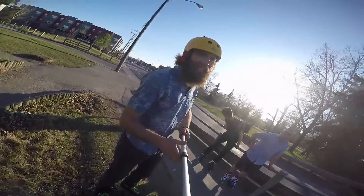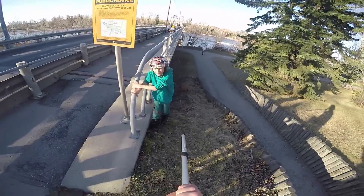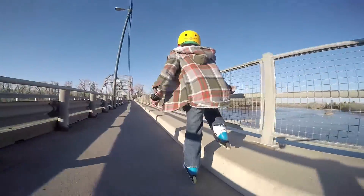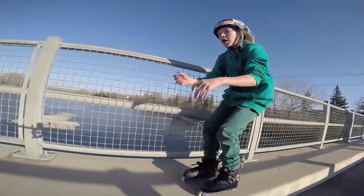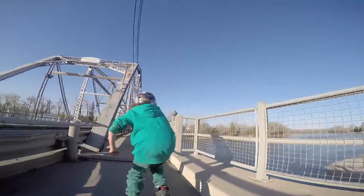In front of us we've got a bridge crossing — you can see this bridge has wooden panels right now. Nothing too major; anything anyone with a little bit of skating experience could handle. Here's Ken and Luca — awesome, love it when the little guys come out.